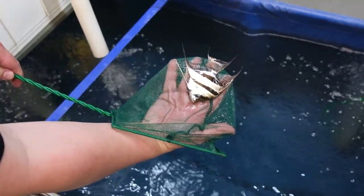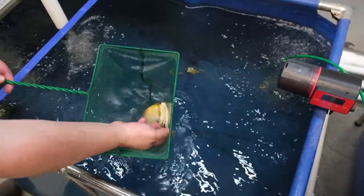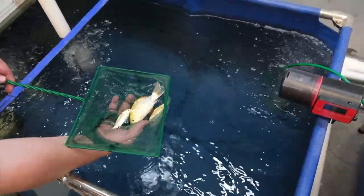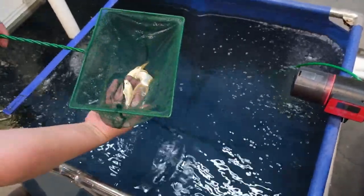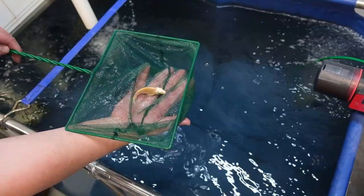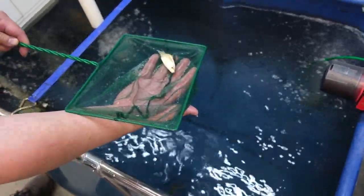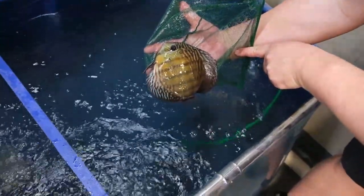Beautiful fish. We're also currently growing out these beautiful golden butterfly koi — really long tail, really nice scaling on them. They're the doitsu type. At the moment they're still quite small, but we hope to get them to about 25 centimeters and then we'll start selling them as well.